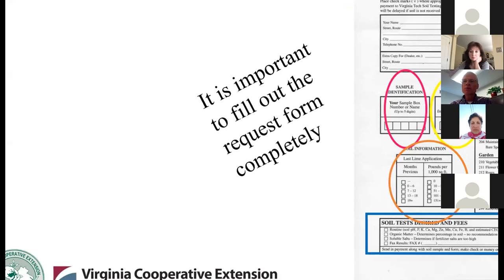It's important to fill out the form properly, because the lab only has the information that you give them. One thing on the form is the sample identification — this becomes particularly important if you've got more than one sample, so you can keep it straight. It might be a couple of weeks before you get the results back, and then another couple of weeks before you sit down and study them. Are you going to remember that sample one was the front lawn and sample two was the garden? Write it down — come up with a system that makes sense for you.